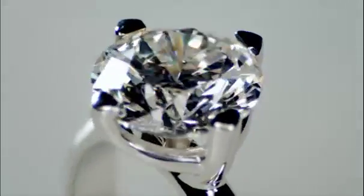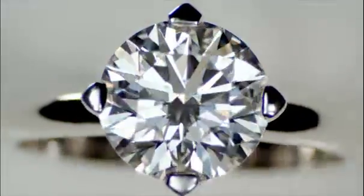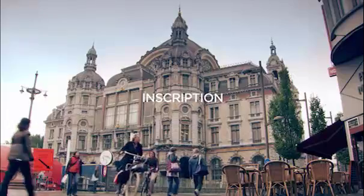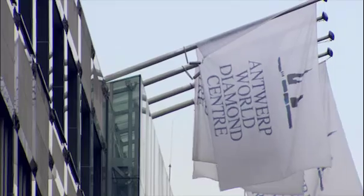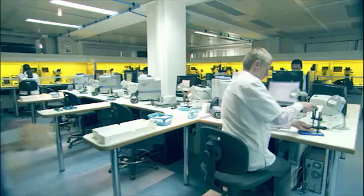Every Forevermark diamond has a precious story. Each one bears the signature of the men and women who liberate it from the ground and breathe life into its heart. The city of Antwerp in Belgium has been a diamond hub since the 1400s. Most of the world's diamonds pass through here, and it's the home of the Forevermark Diamond Institute.